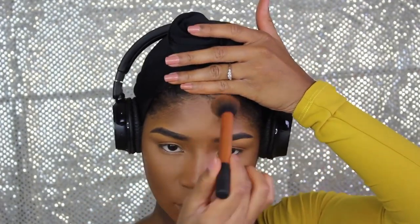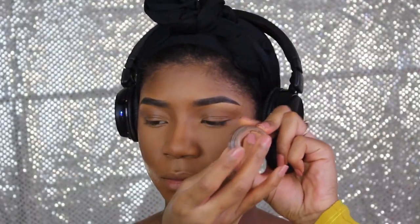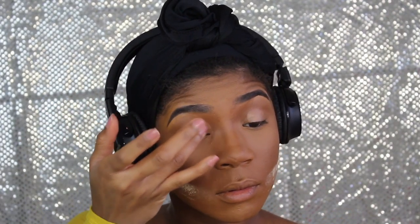Now I'm taking an old favorite — Blunt blush by MAC — and I'm using that to contour my cheekbones and my forehead. Now I'm going to do something very different: I'm going to take my Painterly Paint Pot and use that on my eyes as an eyeshadow base.